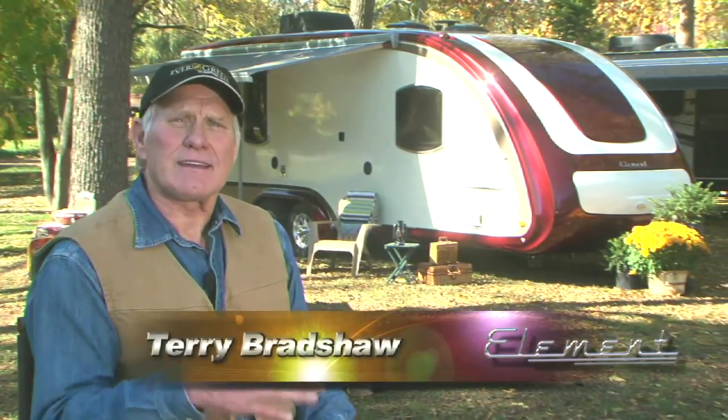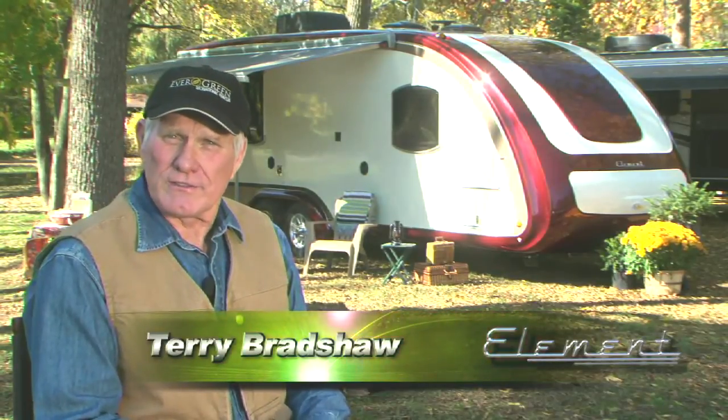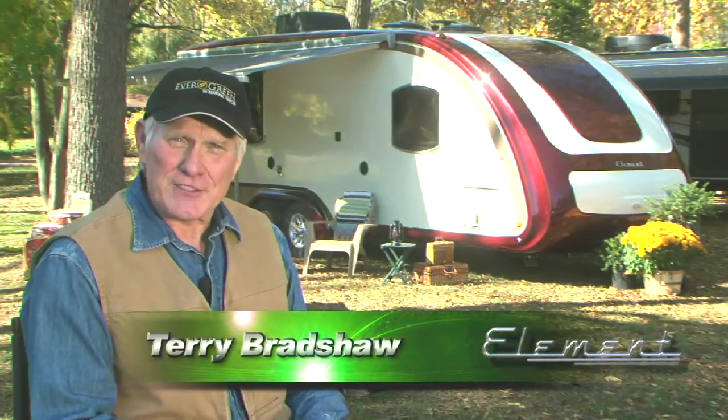I've got to tell you, there's really nothing else like the Element on the market today. It simply turns heads everywhere we go. I'm very proud to be affiliated with the Evergreen team as they continue to rethink and revolutionize the way recreational vehicles are built. Thanks for joining us today, and thank you for your interest in the Element from Evergreen.